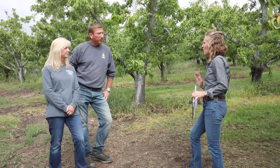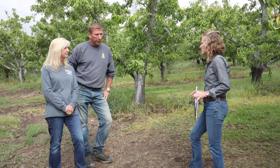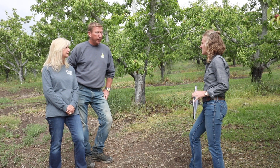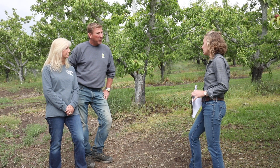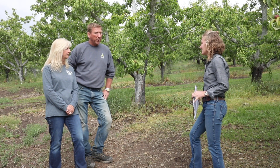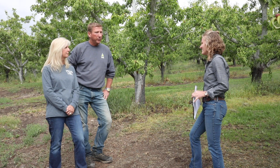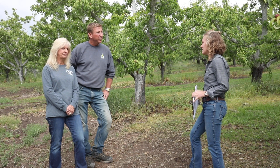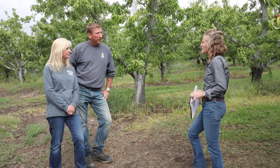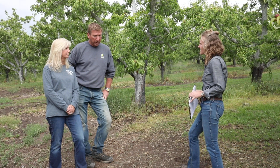How long does it take you to get across the block with the new system? With the new system, if we need to, we can get around the eight-acre block in two and a half days. That's about twice as fast as we need to, but if it's a hot late summer and we need to get across it real quick, we can do it. That's a great advantage.